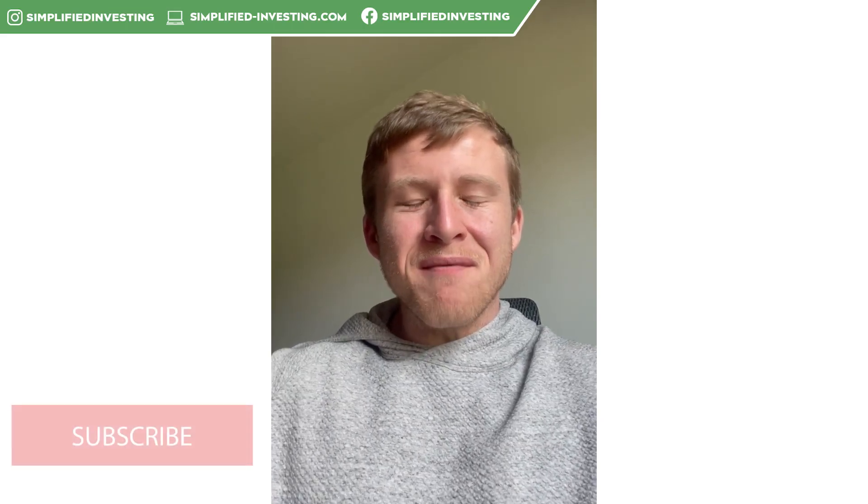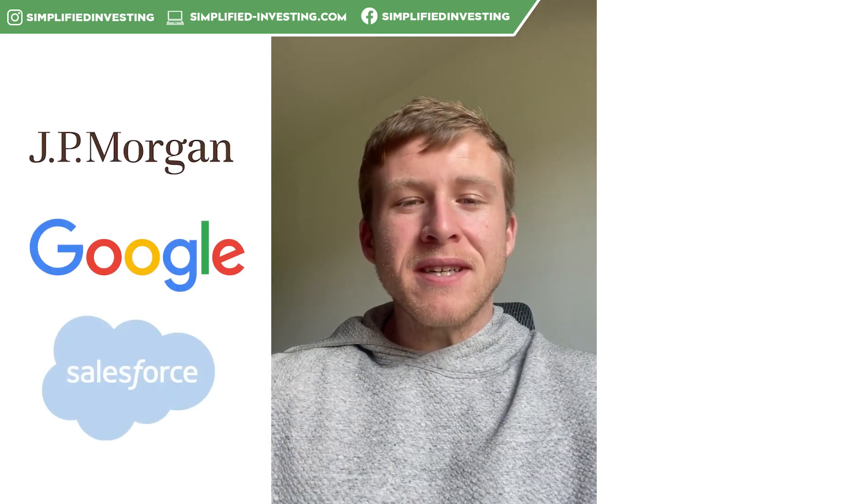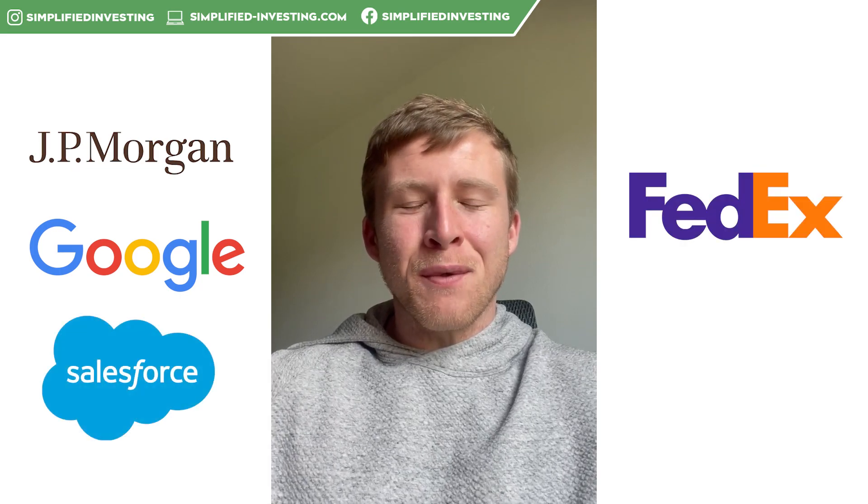Hey guys, Justin from Simplify Investing. I hope you guys are all having a great week. This is our weekly watch video, highlighting the five stocks we are watching this week. First one: JPM. Second one: Google. Third one: CRM. Fourth one: FedEx. And then the fifth one: Meta.